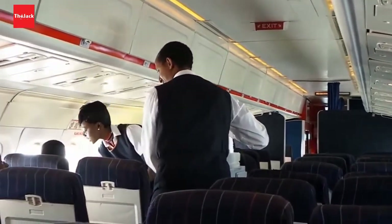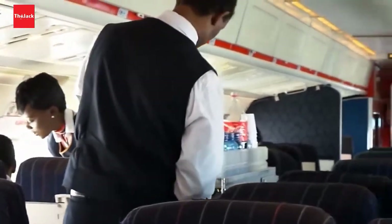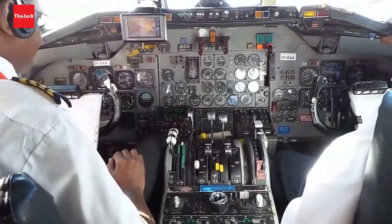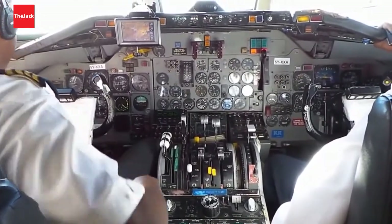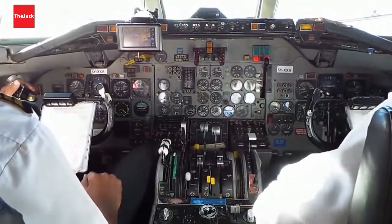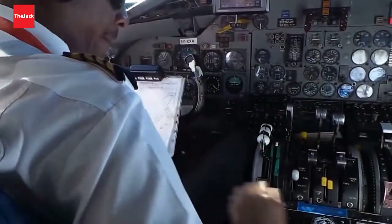Some snacks once again on our return flight. And here we are with the captain in the cockpit. This time around they are preparing us for landing.